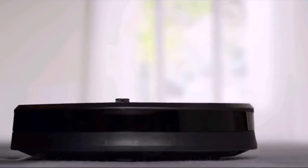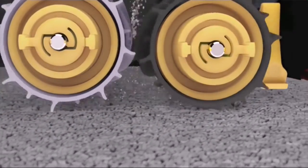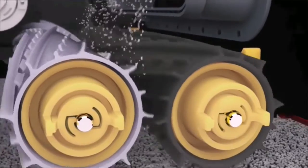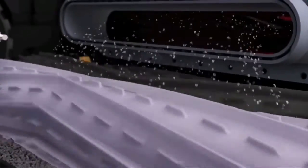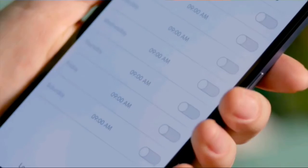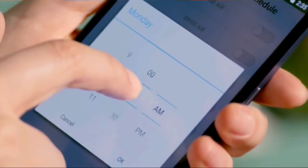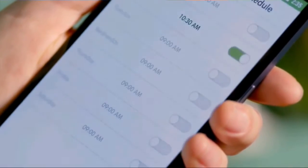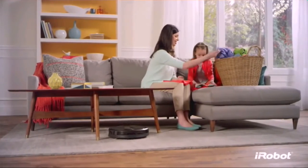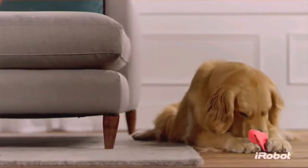The AeroForce 3-Stage Cleaning System balances the three components of effective vacuuming: agitation, brushing, and suction. And thanks to the new iRobot Home app, your powerful cleaning partner is always ready to go. You can start, schedule, and monitor the 980 from just about anywhere, at any time. In short, the Roomba 980 takes care of all the hard work on the floor, leaving you free to take care of the other things life sends your way.